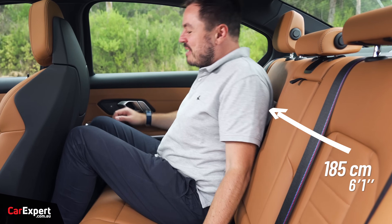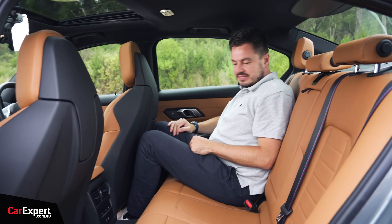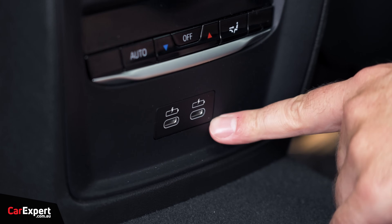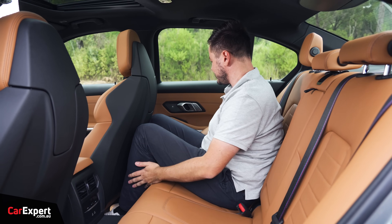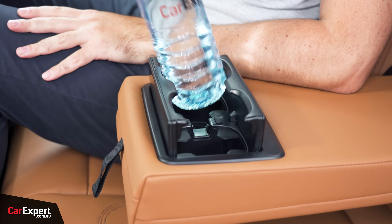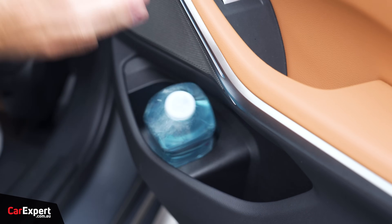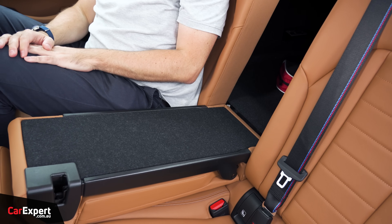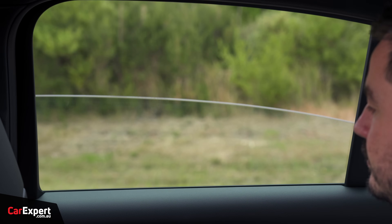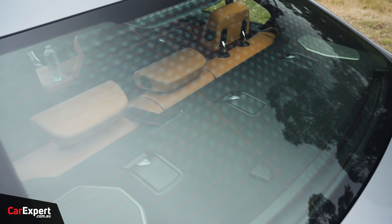The second row is pretty cramped — not a great deal of knee room, though toe room is okay and headroom is pretty tight, but it is a 3 Series after all. You have a third zone of climate control, two USB-C ports, and air vents back here. No map pockets in the seat backs, but you can put a drink in the centre console cup holders, which have rubber teeth. A drink bottle can live inside the door as well. The rear seat folds down to give better access to the boot. Windows are auto up and down and go all the way down. ISOFIX points on the two outboard seats with three top tether points.